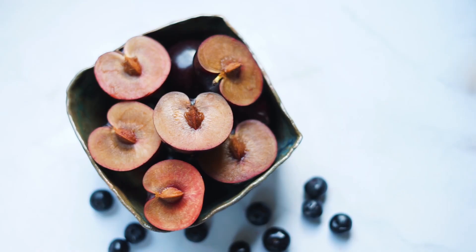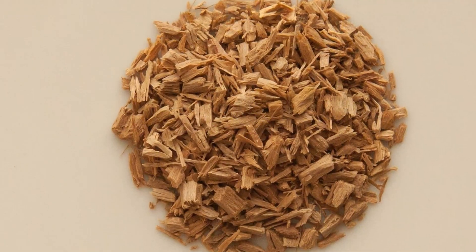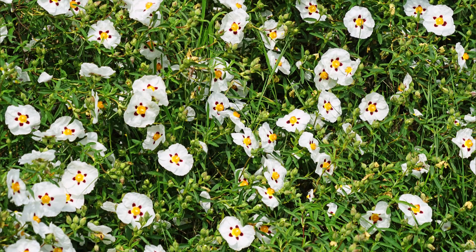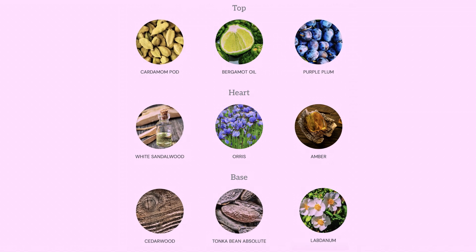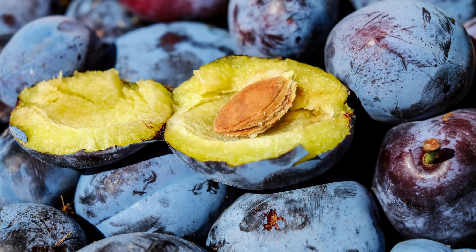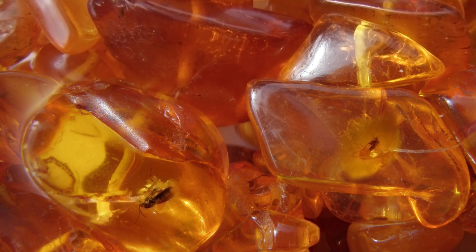First of all, we have plum, cardamom, bergamot, amber, iris, sandalwood, cedar, tonka, and labdanum. Here's a full note breakdown on the screen for you guys — pause the screen if you need to see all the notes. The main hero note of this fragrance is going to be the plum, which lasts a long time, several hours into the fragrance. Then the sandalwood is a big player here, the iris giving it a creamy powderiness, as well as the cardamom and the amber notes.